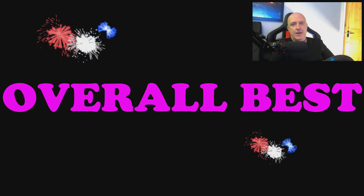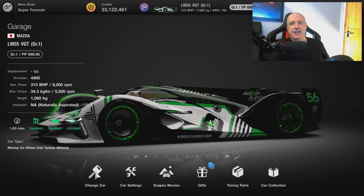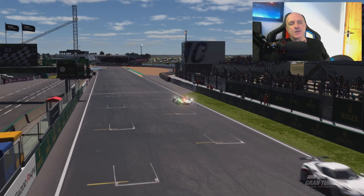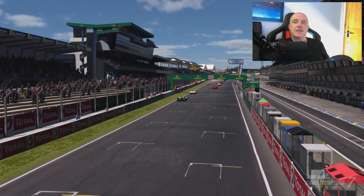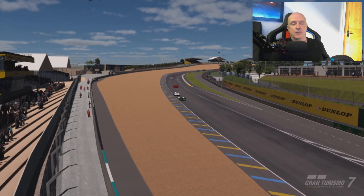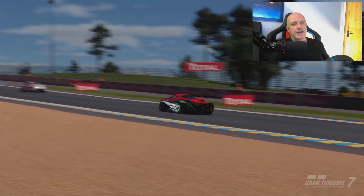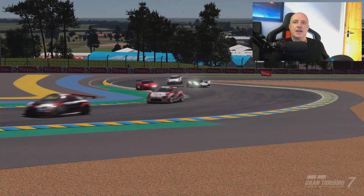Finally, we've come to best overall, which is the Mazda LM55 VGT — a very nice looking car, but that's not the only reason I chose it. The LM55 is super simple to drive. It looks good, it sounds good — I mean, it's a VGT, of course it does. But even that isn't the reason why I chose it. It's the diversity that the Mazda gives you.